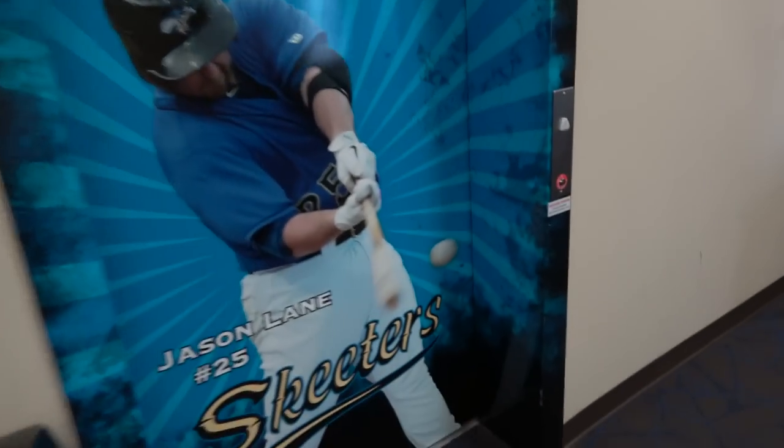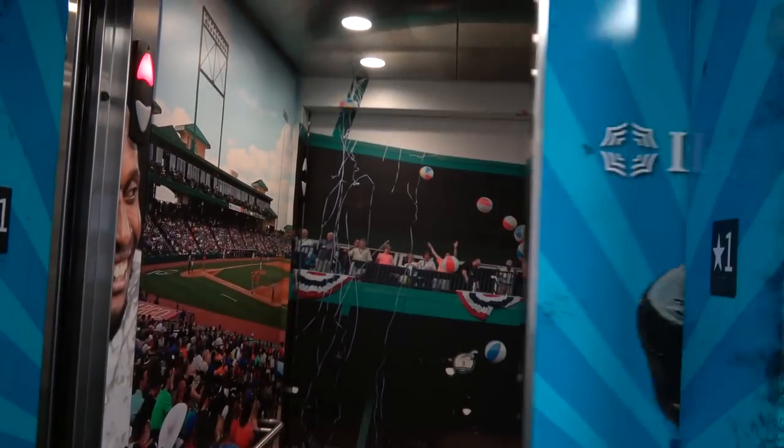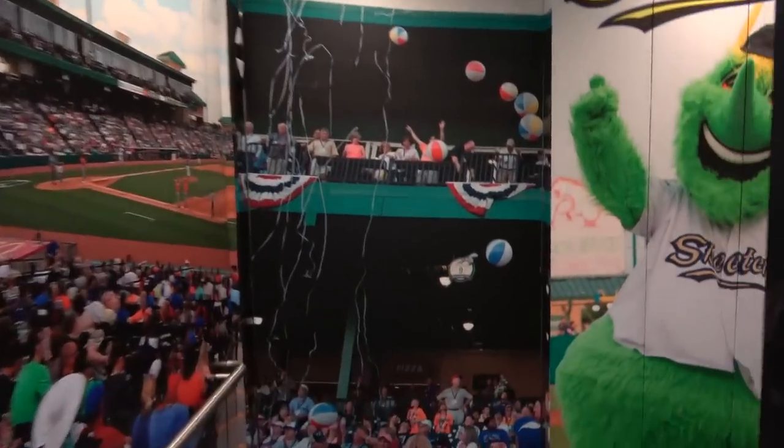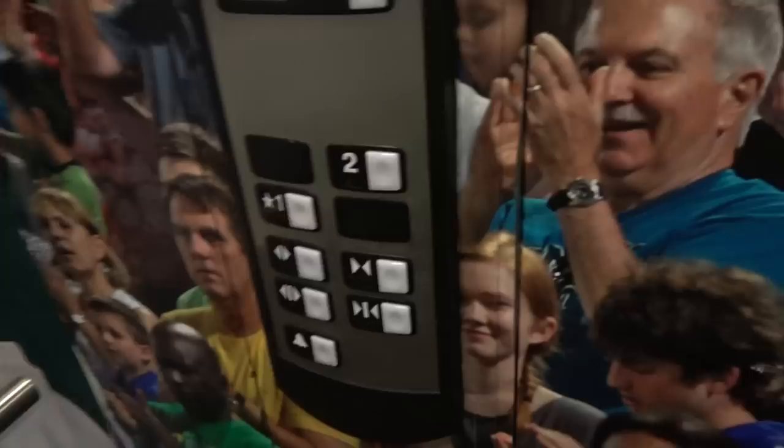Big thank you to all the fine staff for allowing me to check out your elevator. Let's ride — here we go. A beautiful decoration inside here. Let's go to two.